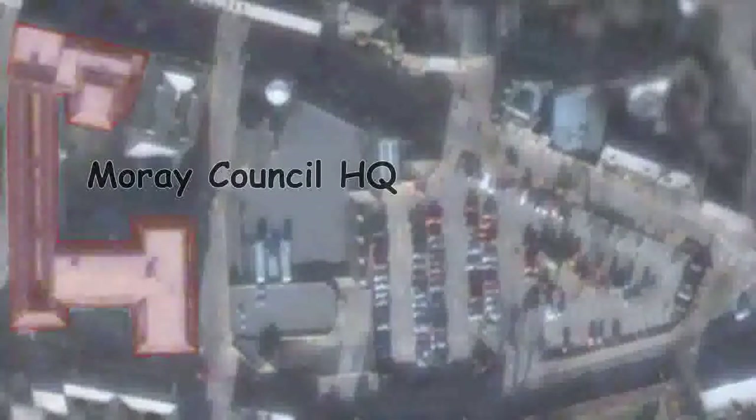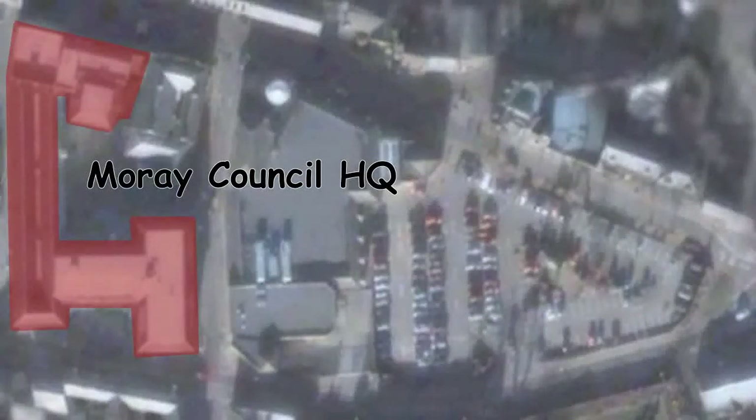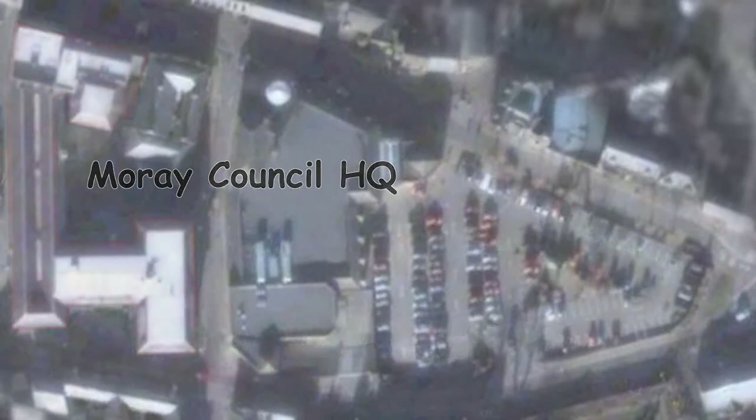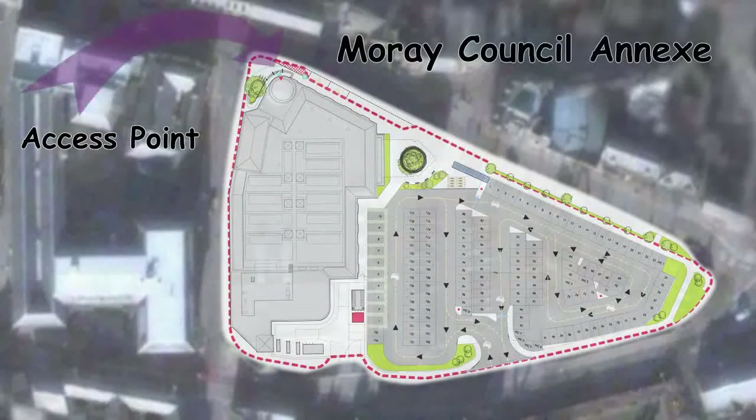The Murray Council is changing the way it provides services to Murray residents. One of the biggest changes the public will notice is the new access point in Elgin. Previously, customers wishing to visit the council would do this at the current access point on Greyfriar Street. Customers can now visit the council at the new access point within the refurbished building on High Street.